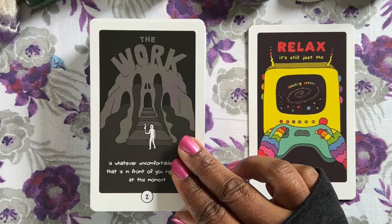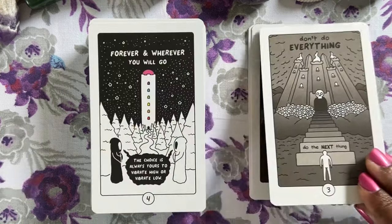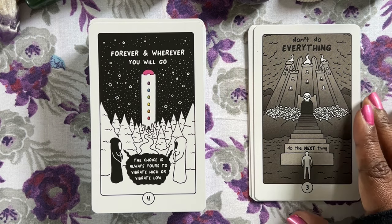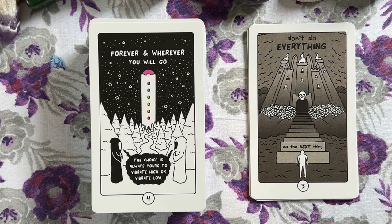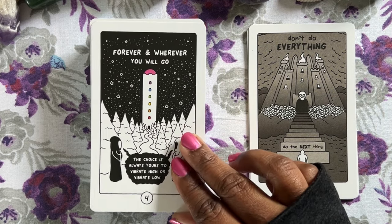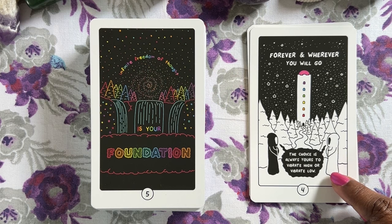I think these are really good inspiration or motivational cards. But if you like motivational decks but don't want something fluffy or sweet and saccharine — if you want something a little edgier or more sarcastic — this one is going to do it for you. The artwork feels very comic book style, a little bit alien. So if you like alien stuff or alien comic books, you'll like this one. One card says: 'Forever and wherever you will go, the choice is always yours to vibrate high or vibrate low.'